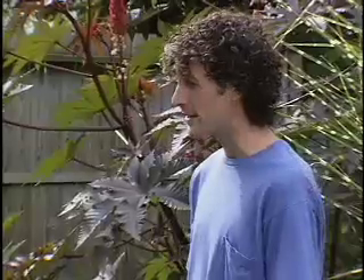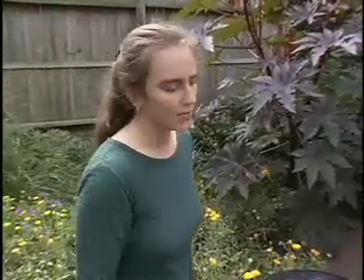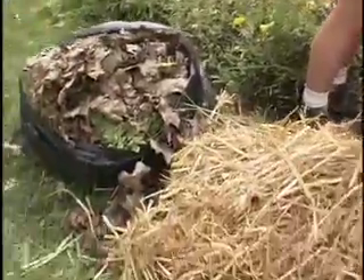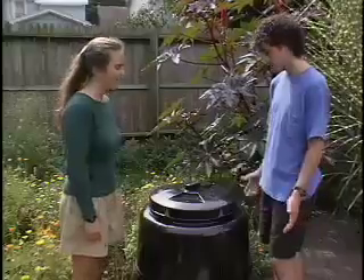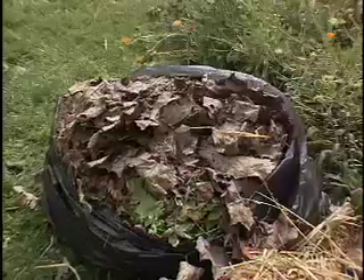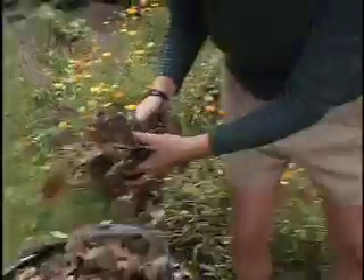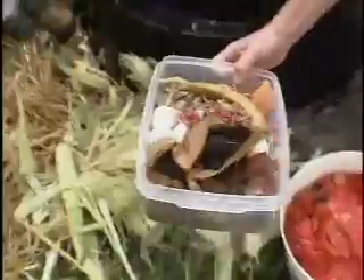I got this compost bin and I don't really know what to do with it. I got this material together, but I'm not really sure how much to put in. Well, you've got a lot of important ingredients here. Decomposers need many different ingredients to thrive. Carbon and nitrogen are two of the most important. A balanced diet for decomposers comes from mixing roughly equal volumes of carbon-rich materials, which tend to be dry and brown, with nitrogen-rich materials, which tend to be green and juicy.